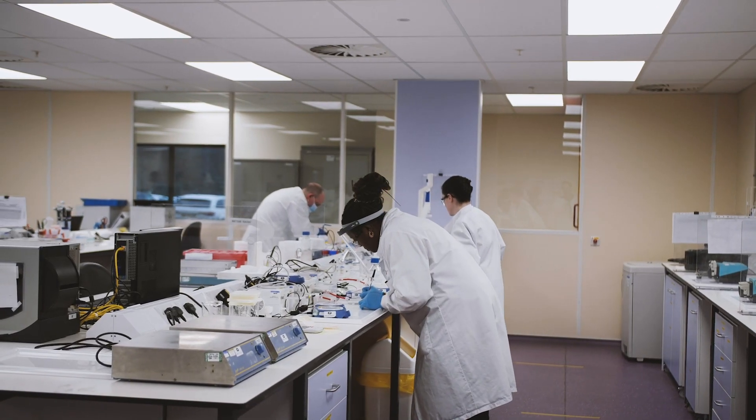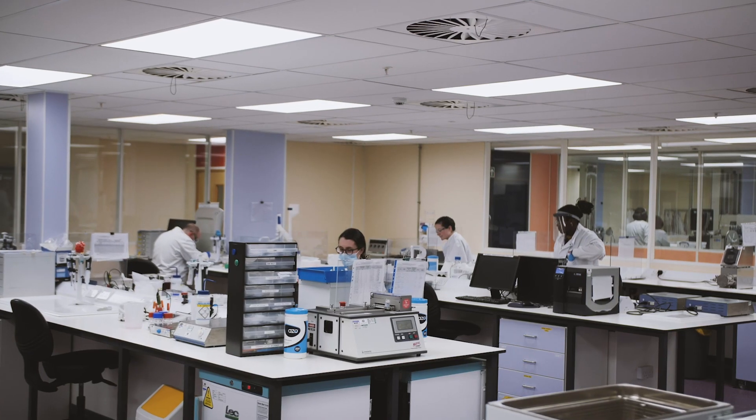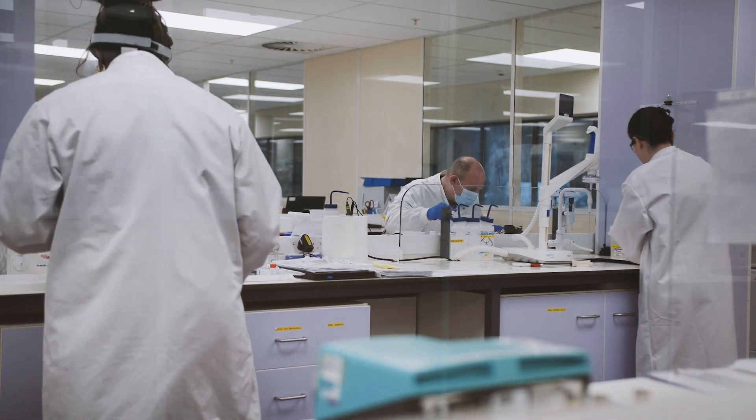We can provide bespoke solutions for individual clients' requirements. We work closely before, during and after each conjugation event with the customer to make sure that the product we're delivering will satisfy the requirements they need for their assay.